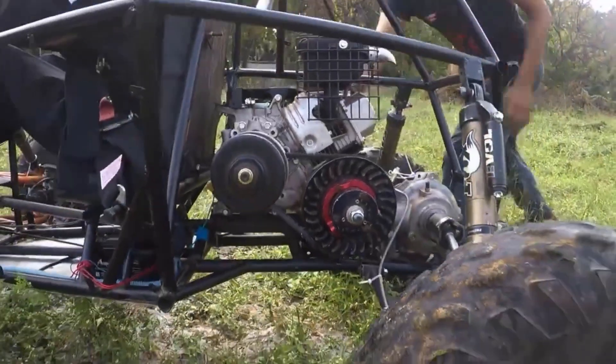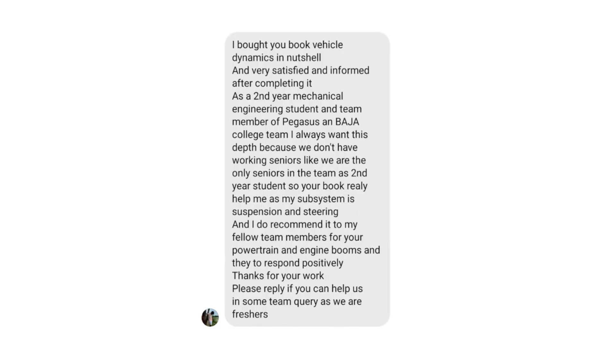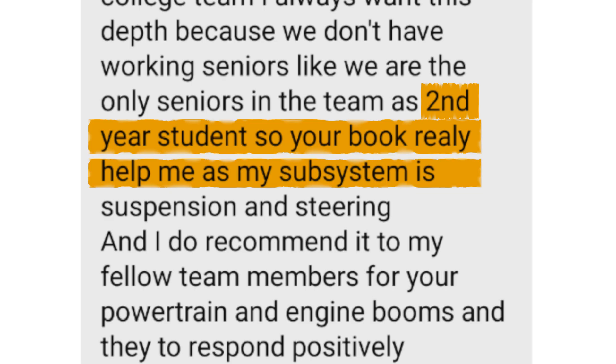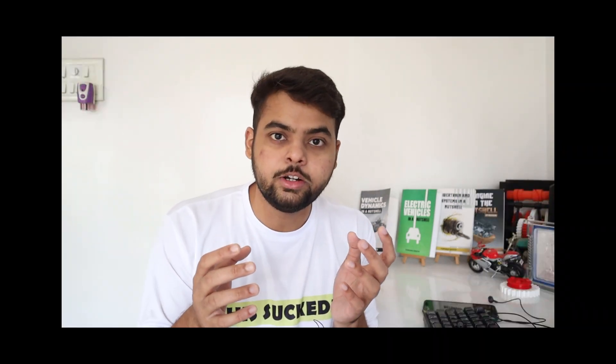If you are designing any vehicle system, especially for Baha or FSE, you should definitely read this book — a lot of student teams are already relying on it, and many have told me how much easier it becomes to understand the concepts clearly, which helps them build a well-performing car. Using those formulas from Vehicle Dynamics in a Nutshell, I created a 1D simulation model. I must admit this program was written by AI because I didn't want to spend time coding and I didn't want to get carpal tunnel syndrome.